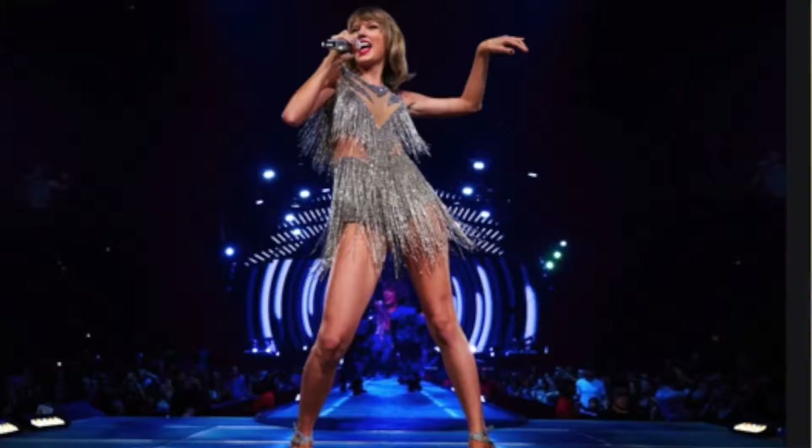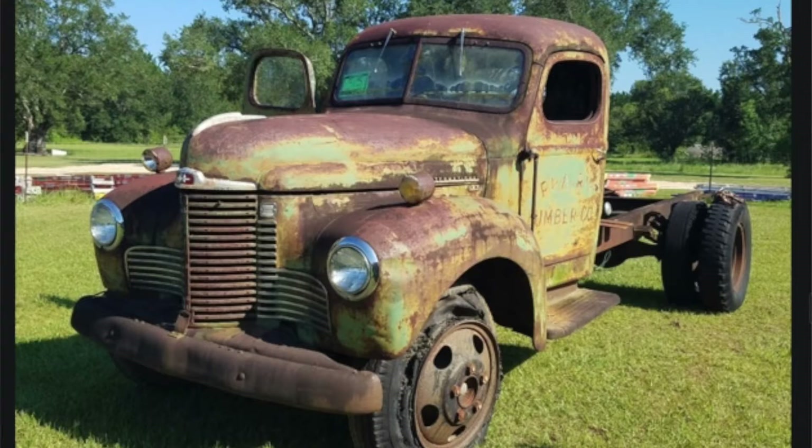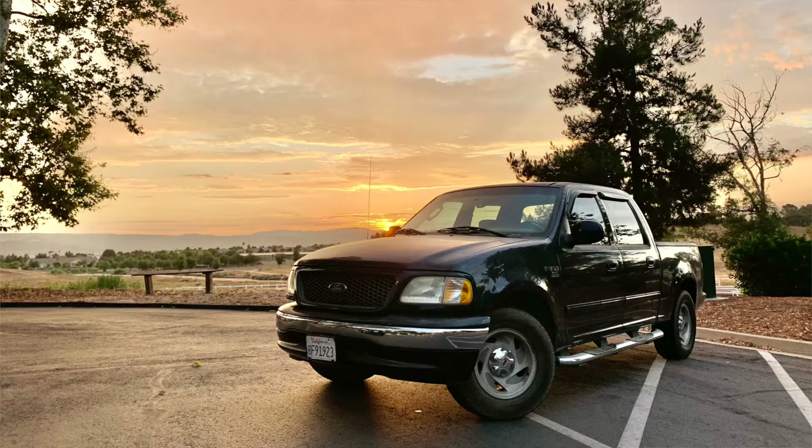I don't really know how to start this video so I'm just going to go into the story behind it. I was driving on my way to work, Taylor Swift blasting, and I look out my window and I see this truck — it's got a for sale sign in it. Not that one, not that one either. Ah, here we go — this truck.